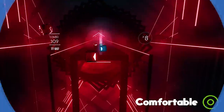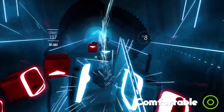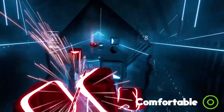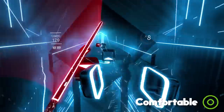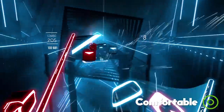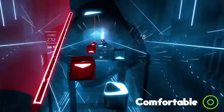But thankfully I'm here to help you out. In this video I'll be giving you some practical advice and tips on how you can prevent motion sickness in VR and start getting the most out of your new headset. My first tip is to ensure that your IPD is set correctly. IPD is short for Interpupillary Distance — the distance between your eyes' pupils. Some headsets like the Oculus Go have a fixed IPD, but with the Vive, PSVR and Oculus Rift you'll need to set it correctly for the most comfortable experience.